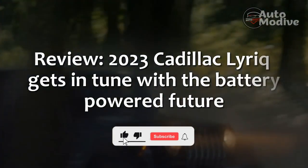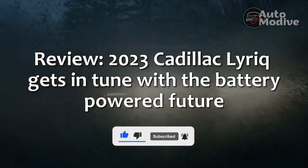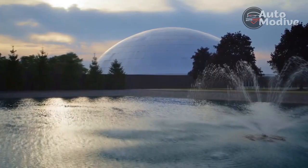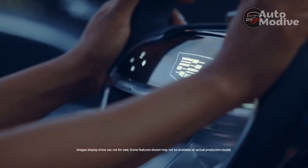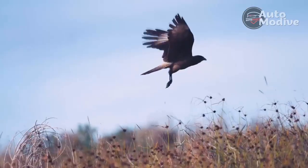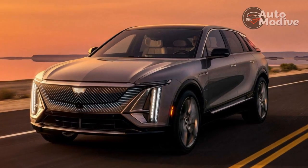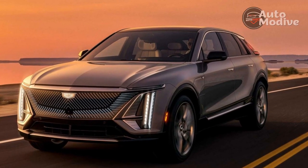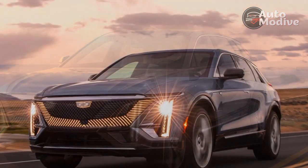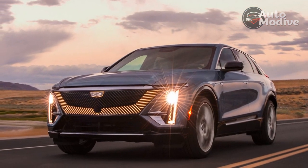Review: The 2023 Cadillac Lyriq gets in tune with the battery-powered future. The first battery-electric Cadillac glides into garages and showrooms soon, and the 2023 Lyriq crossover SUV feels anything but familiar. It's a revelation for a brand that's been saddled by some of GM's lesser efforts in the last decade and blessed with some of the most memorable gasoline-driven cars in its history in just the last few years.